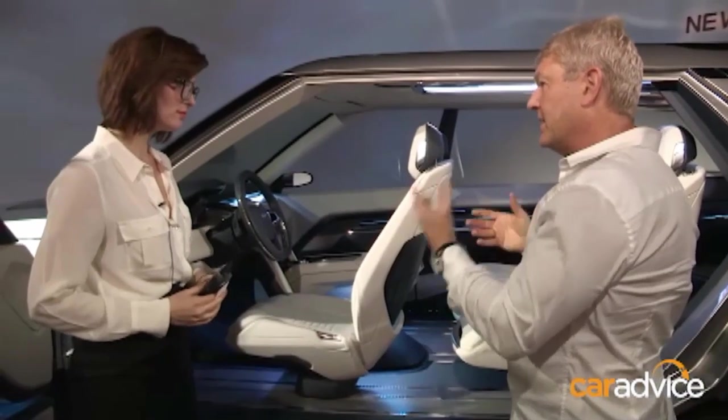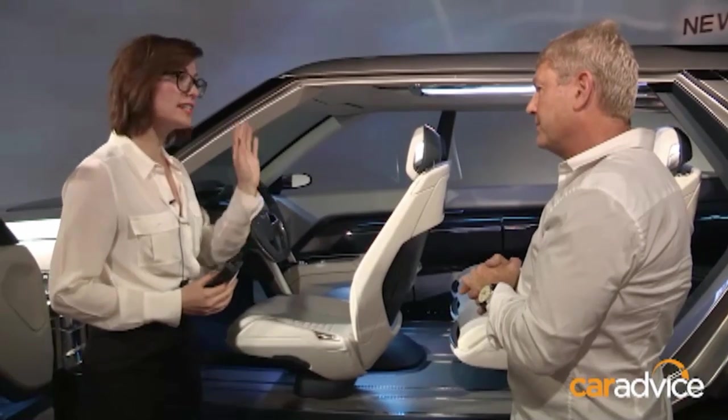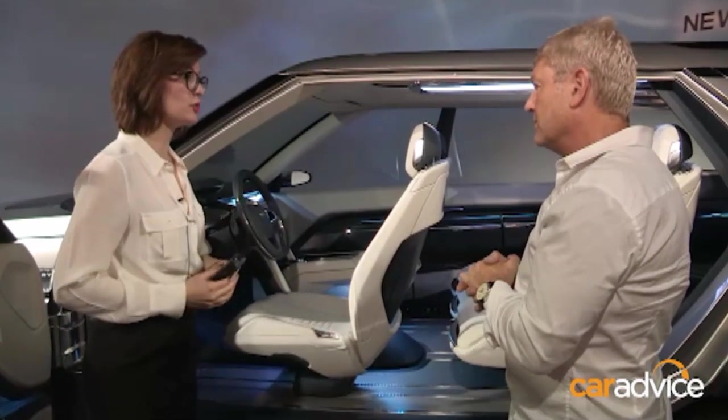Do you think it's something we could expect to see on the next Discovery production vehicle? They're definitely conceptual ideas we're looking at for the family.